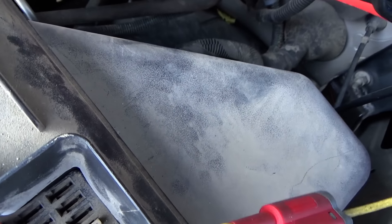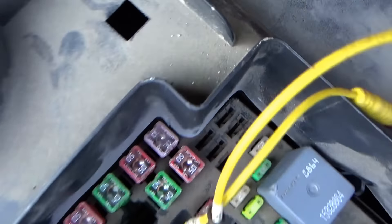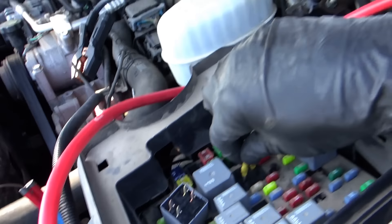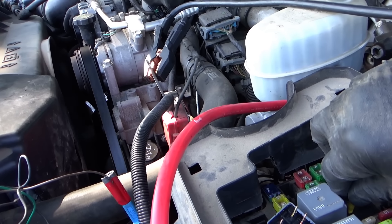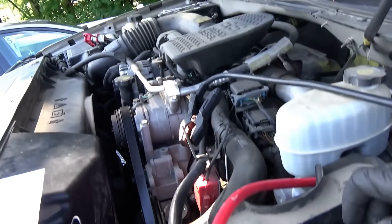Let's see if this puppy cranks over — it's in park. Perfect, just perfect. It cranks right over, so the starter is fine. It needs a new computer. We'll order one up and come back to program it.